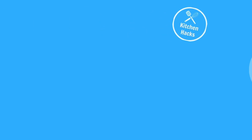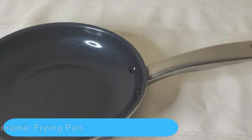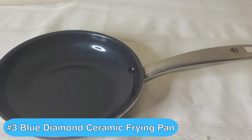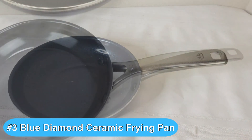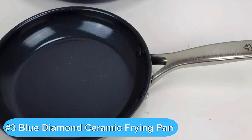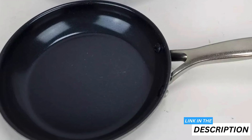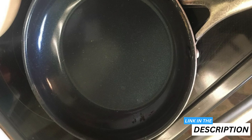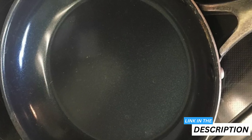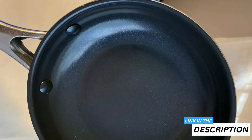Moving on to the third best fry pan, we have the Blue Diamond Frying Pan, which stands out with its diamond-infused ceramic non-stick coating. This layer is five times harder and ten times more durable than traditional non-stick coatings, meaning your pan will last a long time even with regular use. Besides, the coating makes cooking and cleaning so much easier since nothing seems to stick to it.